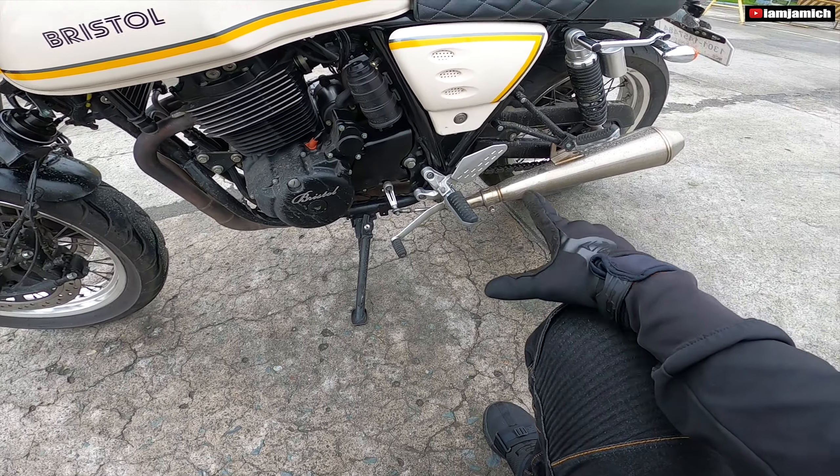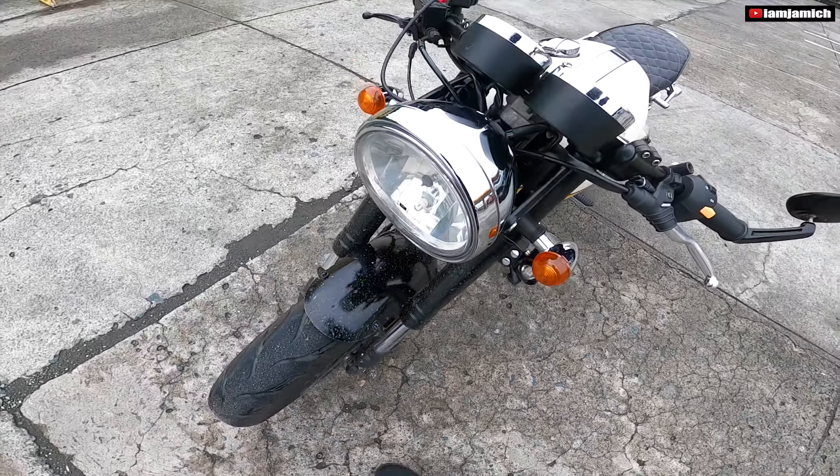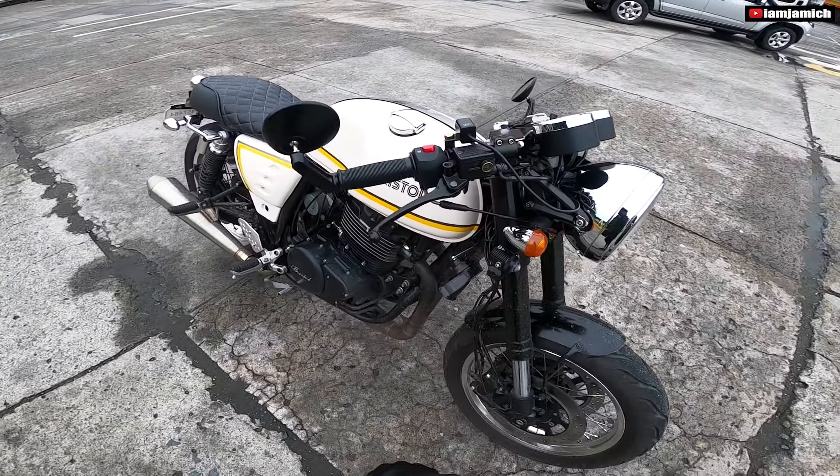Naka-disc brake sya syempre — dalawang disc brake. Karayos. Inverted fork yung suspension nya sa harap, inverted. Suspension nya dito may baso, may reserve na gas.